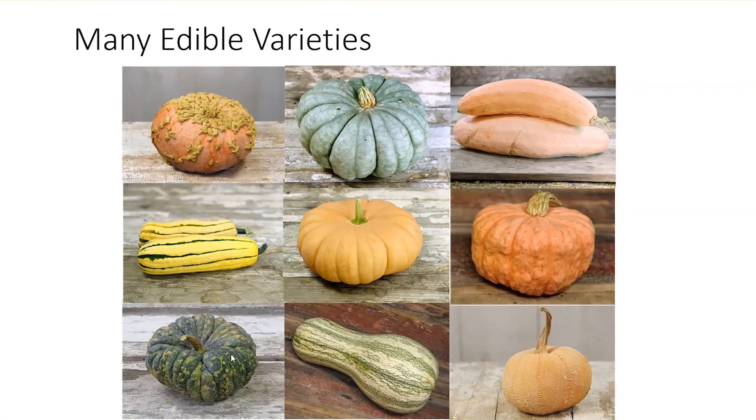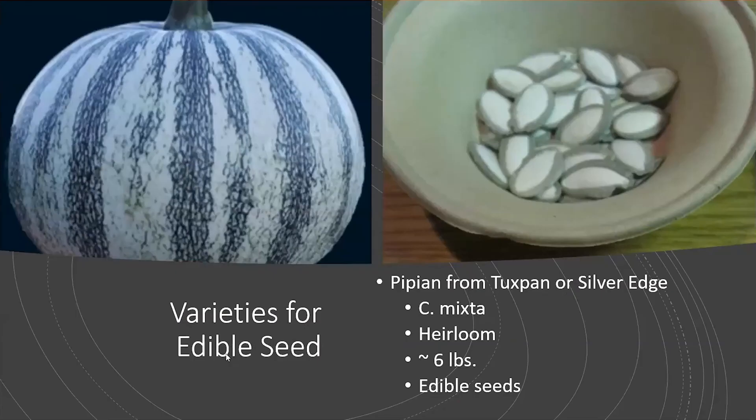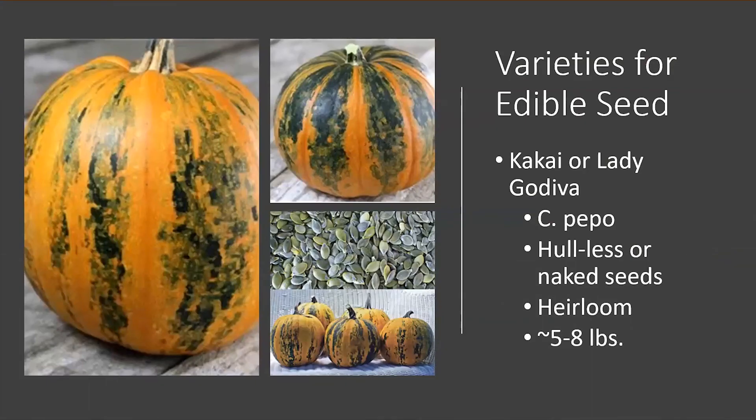We also have varieties for edible seeds. Silver Edge is named for its green and white stripes — it's in the cushaw family, the Cucurbita mixta group, considered an heirloom, very decorative, and has large edible seeds. Lady Godiva was named after her riding naked through the streets because the seed is naked — it's a hull-less seed, another heirloom, and also very decorative. There are lots more edible varieties out there, so if you're curious about what you've picked up or grown, there's lots of good information available or feel free to ask.